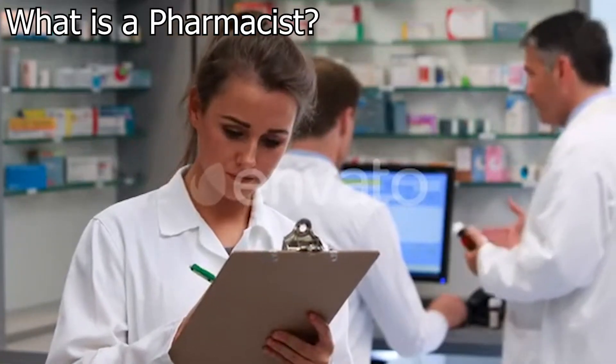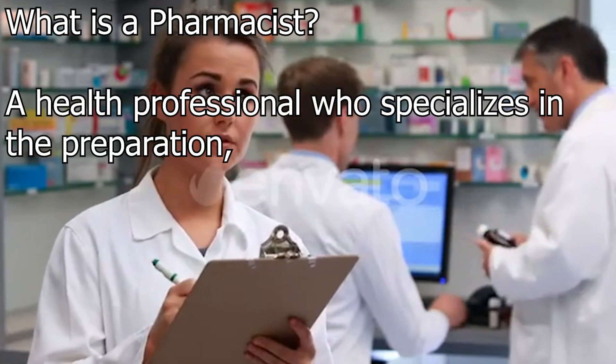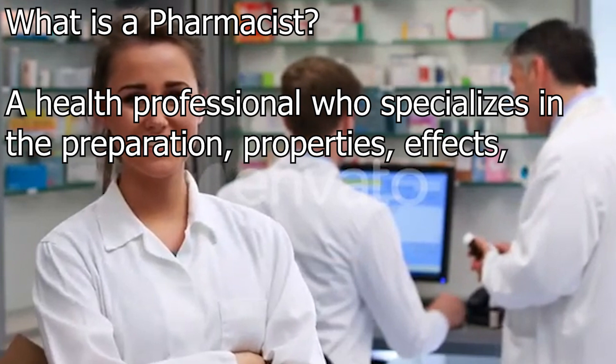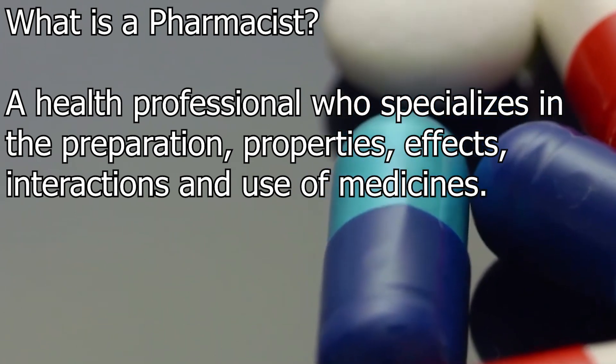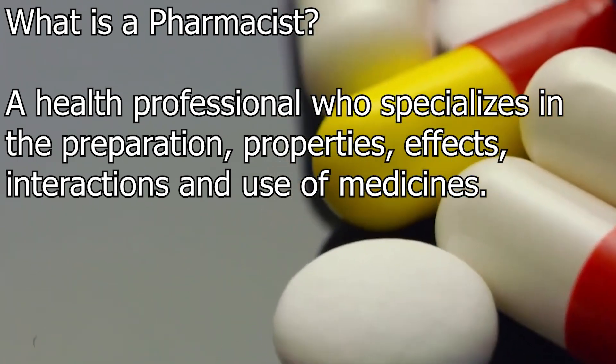The longer definition is as follows. A pharmacist, also known as a chemist or a druggist, is a health professional who specializes in the preparation, properties, effects, interactions and use of medicines. The pharmacist provides pharmaceutical care to patients as well as basic primary healthcare services.